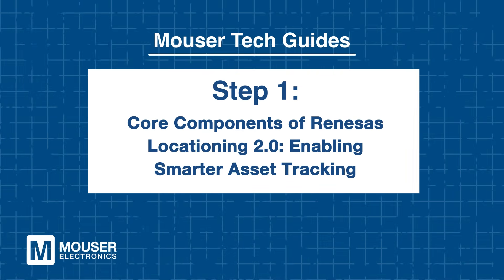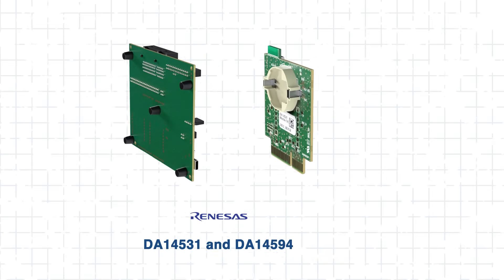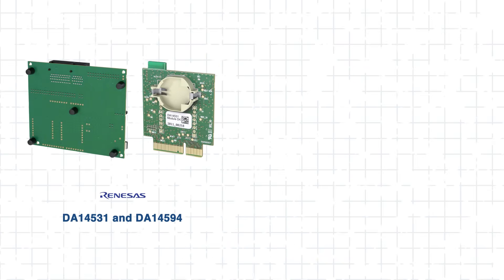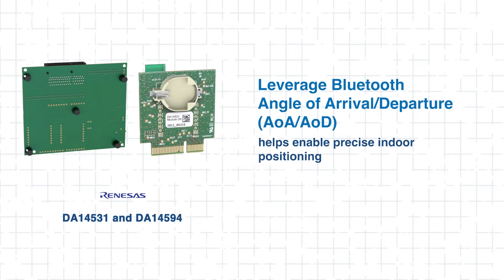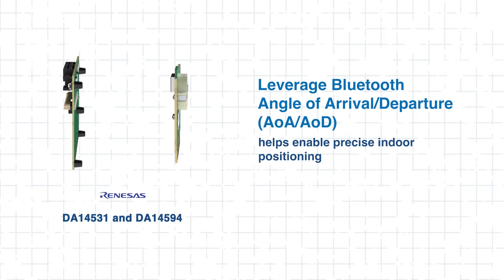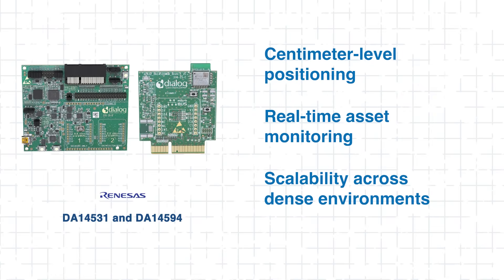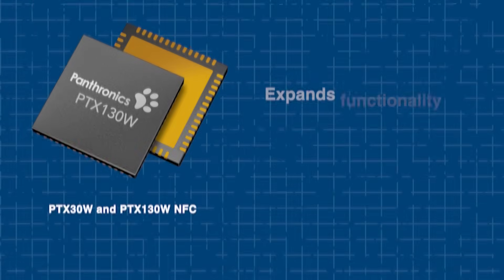Step 1: Core Components of Renesys Locationing 2.0 — Enabling Smarter Asset Tracking. Locationing 2.0 has some really great components powering it, so let's take a look. First, we have the Renesys DA14531 and DA14592 development tools. They leverage Bluetooth Angle of Arrival and Angle of Departure to enable precise indoor positioning.